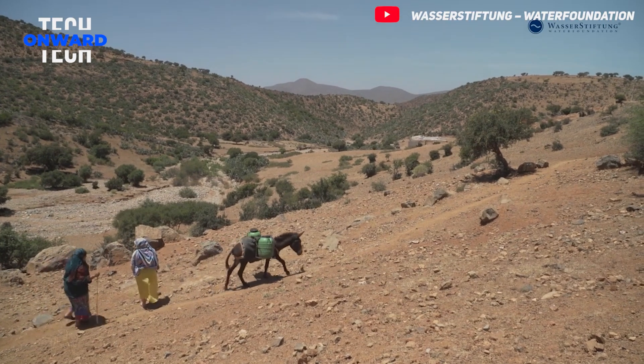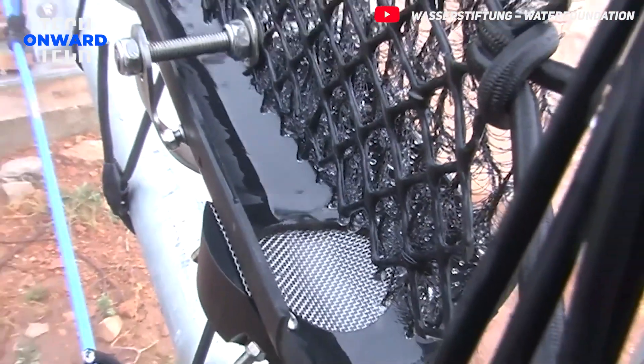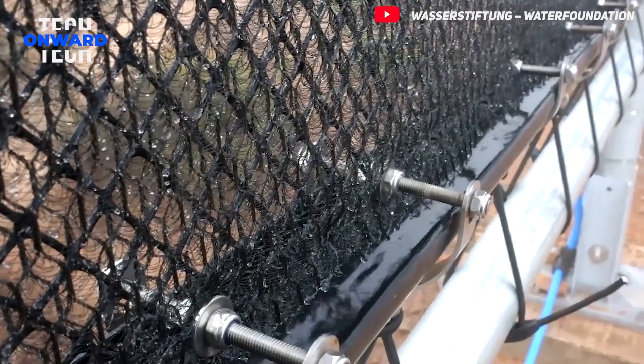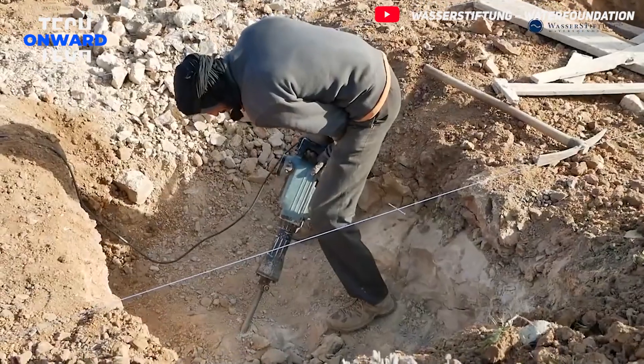But now, there is a revolutionary solution to these challenges, and its name is Cloudfisher. We will take a closer look at the world's largest fog harvesting project of its kind.